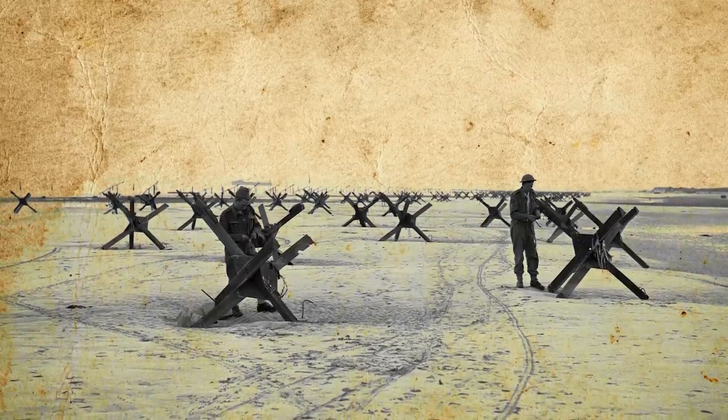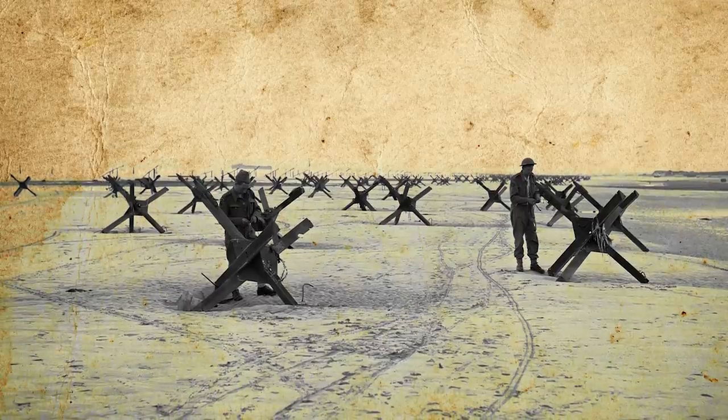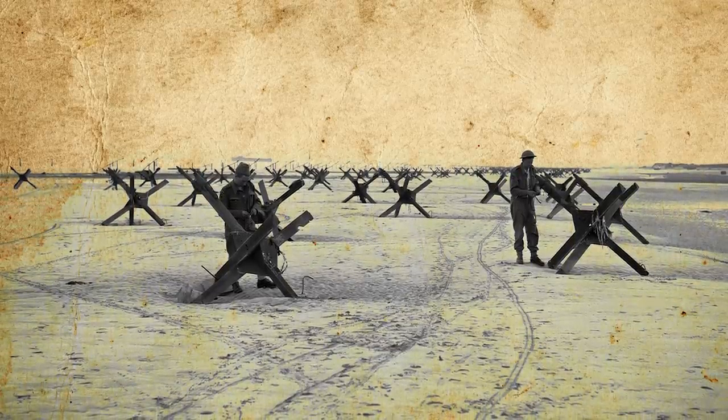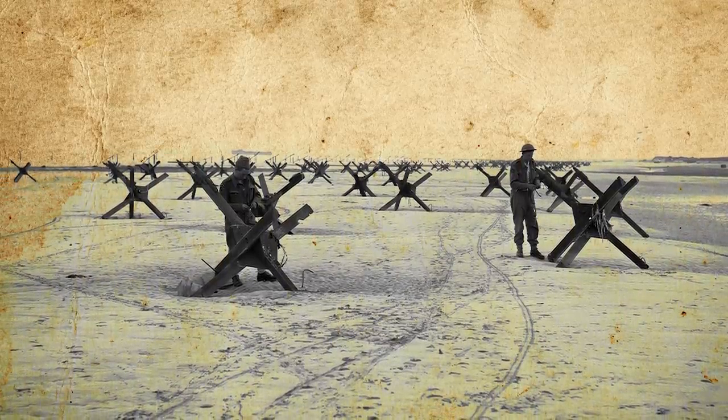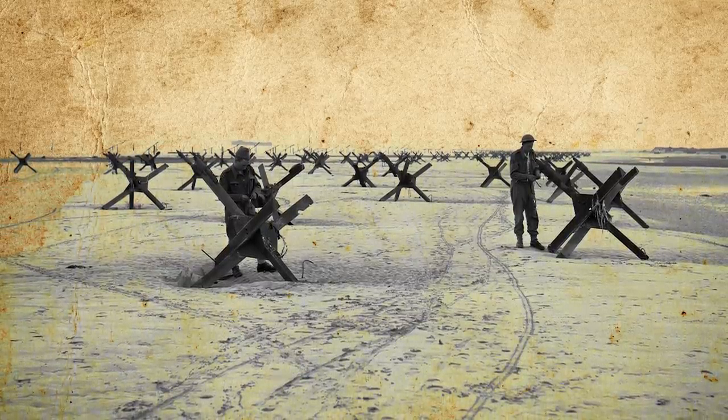One of the most iconic images of the invasion was that of a French beach covered in oppressive-looking metal crosses. As it turns out, those crosses were merely a small part of an expansive network of sophisticated defenses that the Allies managed to somehow circumvent in mere hours. Dubbed the Atlantic Wall and constructed under the direct orders of Adolf Hitler himself in his Directive 40, the formidable defenses stretched an astounding 2,000 miles along the European coast.